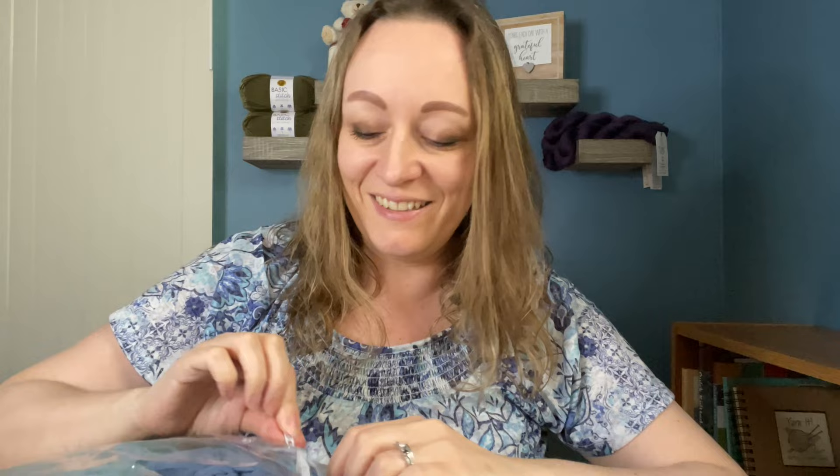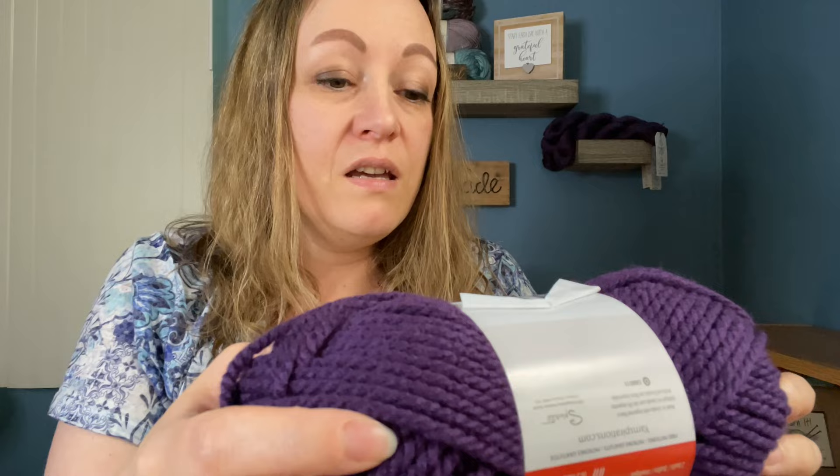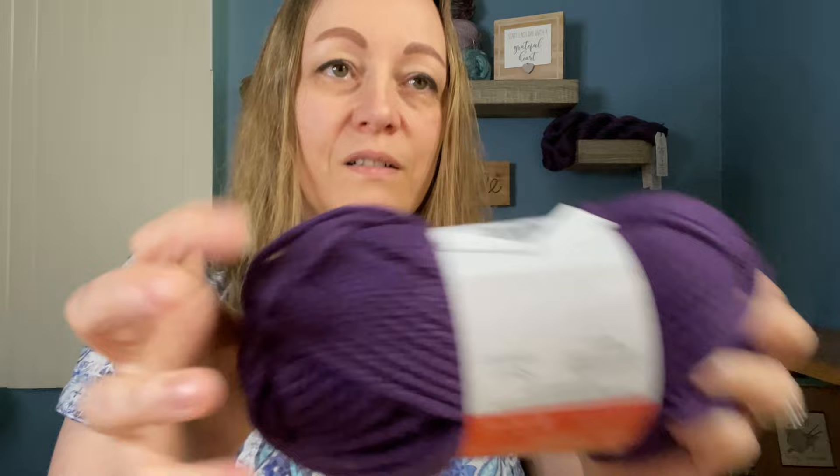Let's get this thing open! First up we have Yarnspirations Bernat Softee Chunky — the color is grape raisin, it's a super bulky six, and it's 100% acrylic. Of course I gotta smell it. I think I get that habit from Crystal at Bag All Day — I'm sure many of you have heard of her, she's amazing.